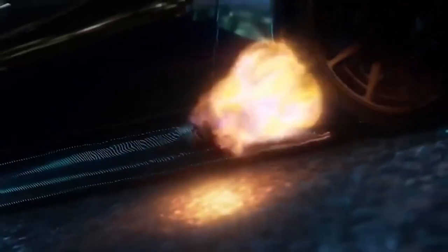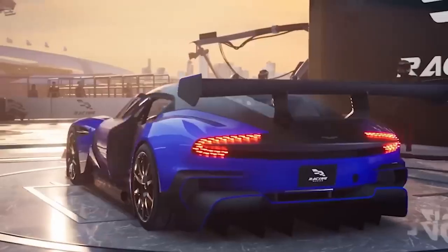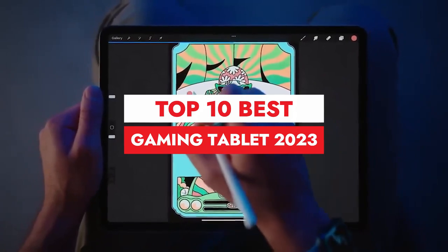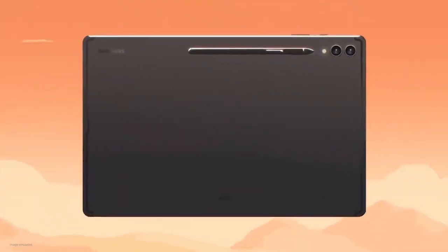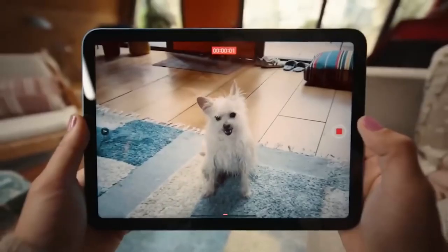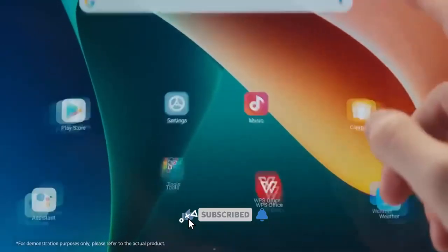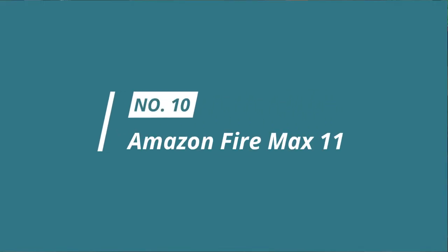Hey gamers, welcome back to Top 10 Wonders, the go-to place for all things gaming. Today we have an exciting lineup for you: the top 10 gaming tablets of 2023. Whether you're a mobile gamer on the go or looking for a versatile device that bridges the gap between work and play, we've got you covered. Don't forget to hit that subscribe button and ring the notification bell. Let's jump into the list — number 10: Amazon Fire Max 11.